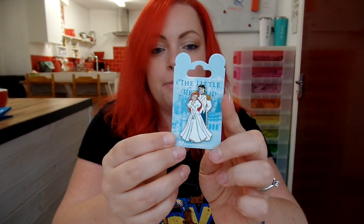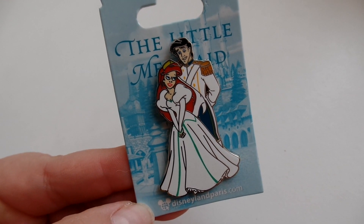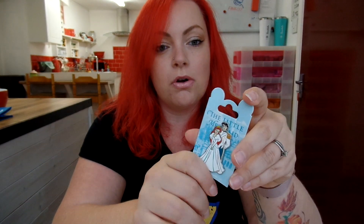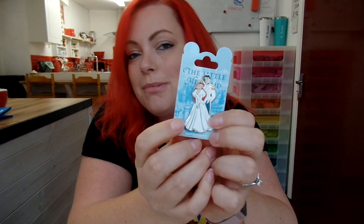One other thing I knew I was going to get was this Ariel and Eric pin from their wedding day — something I wanted to buy the last time I was there but it completely slipped my mind. This was orange on the pricing structure, which I believe is €7.99. This won't be for trading; it's just for me to keep because it reminds me of me and Tim. When Tim and I went to the parks this time we got into pin trading, but this pin is just for me.